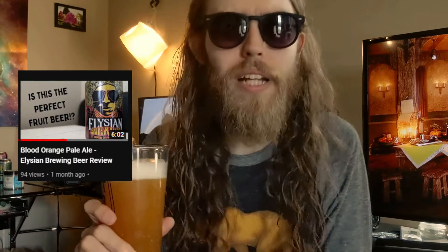I said that in another review — I think it was the blood orange — super good beer, but this one hits a little bit differently. That is just so refreshing. Good job, Seven Seas. You knocked it out of the park on this one.